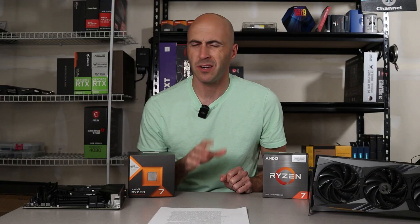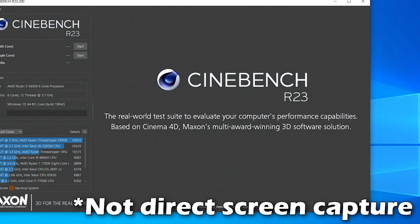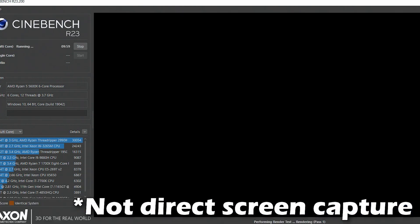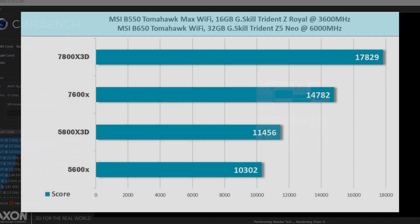I did throw in some productivity benchmarks — nothing scientific of course. I ran Cinebench R23 multi-core and was fairly impressed with these six-core CPUs. The 7600X ended up scoring higher than the 5800X 3D at 14,782 vs. 11,456. Even the 5600X didn't disappoint, achieving 10,302.